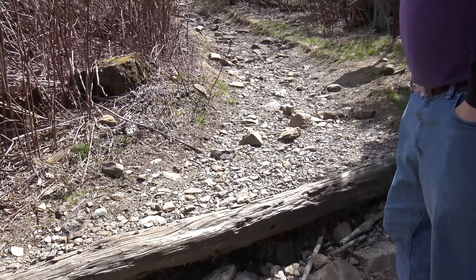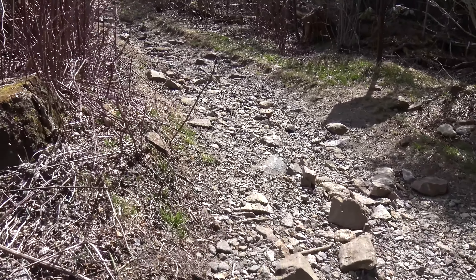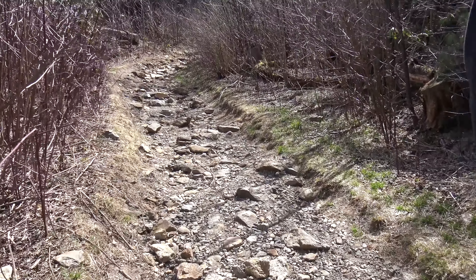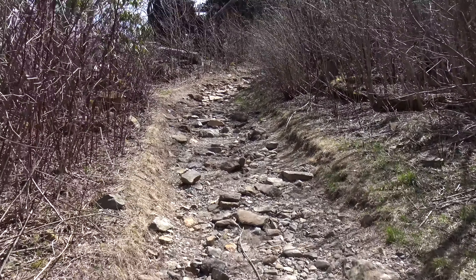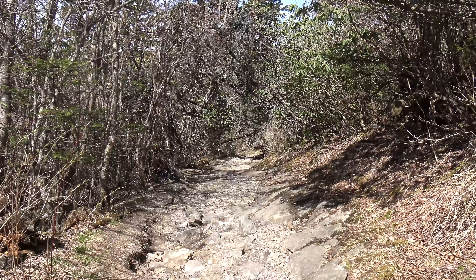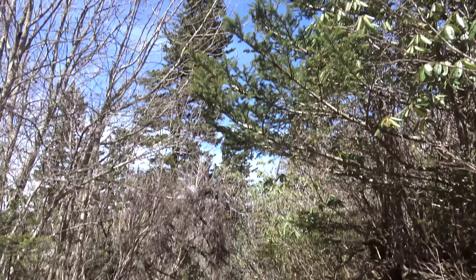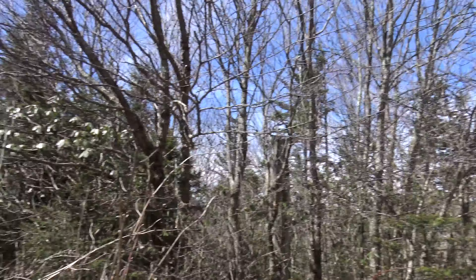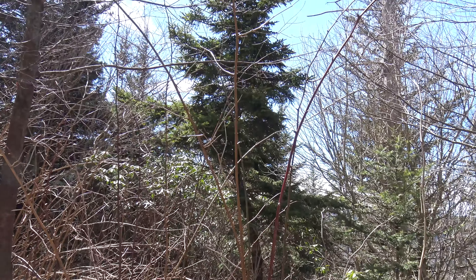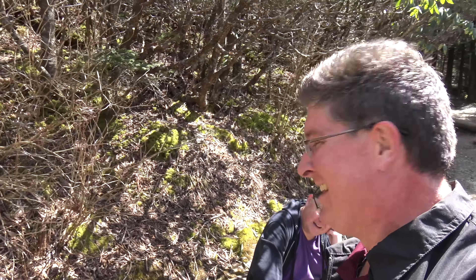At this point it does turn into a legitimate parkway trail. For the rest of the way up it looks like what I've come to expect on trails on the parkway. We're close to the top now, but still got a little ways more. Tim's taking a break, I'm taking a break - I'd sit down but I don't think I'd be able to get back up, so I'm going to stand.